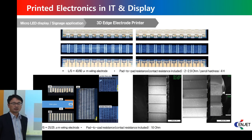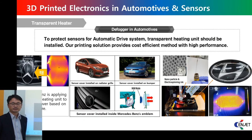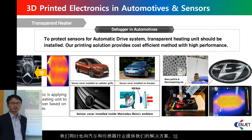This is another application. On the side edge, we can print patterns three-dimensionally. Some companies are looking for this kind of 3D surface printing performance, and we supply this solution. Similarly, we apply our technology to automotive companies and sensor companies — we call this 3D printed electronics.